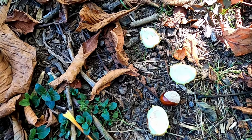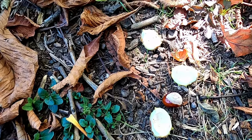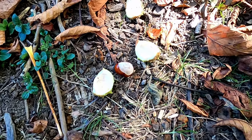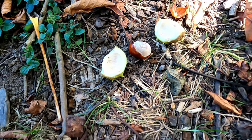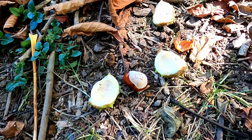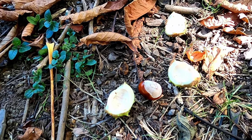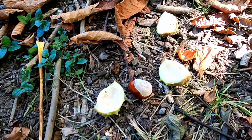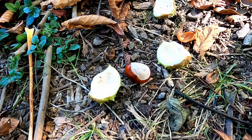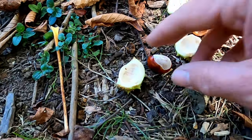Conkers like this contain a substance called aescin, which is poisonous when raw. Interestingly, conkers were collected during both World War I and World War II because they have a high starch content. The starch was used because it provides something called acetone, which is necessary to make cordite — a propellant, almost like an explosive for artillery used during the war. Also, particularly in Europe in World War II, conkers were collected, roasted, and ground into a powder to make a bitter coffee.